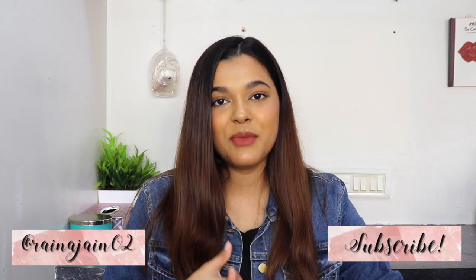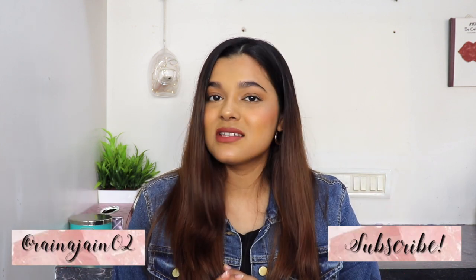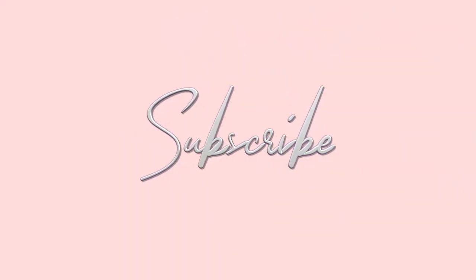Before we begin with the video, please make sure you've subscribed to my channel, hit the bell icon, and also follow me on Instagram. I'm gonna leave all the details on the screen, so don't forget to do that.